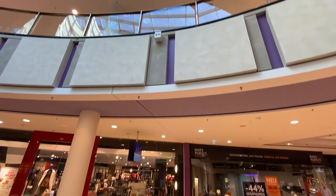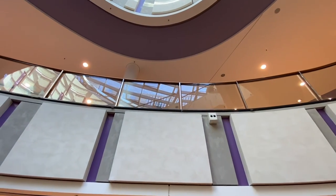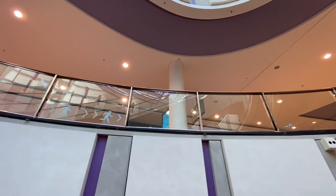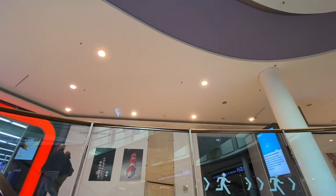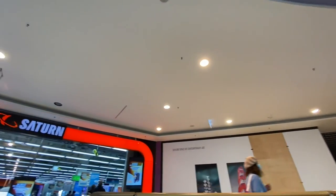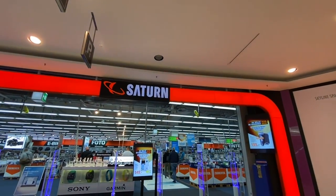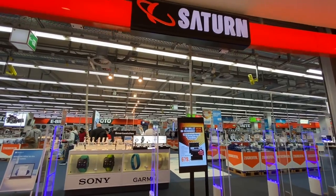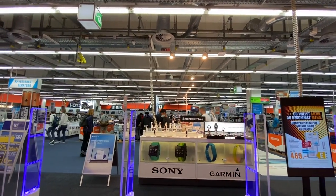Let's go up and see what they have upstairs. This is easy to get to with the U-Bahn or with the Straßenbahn — the trams, street cars, whatever you'd like to call them. Saturn is the biggest electronics store here, but they also have things like washers and dryers, cameras — everything you'd possibly need for your electronic needs.